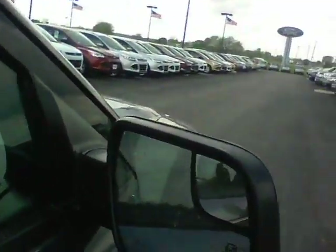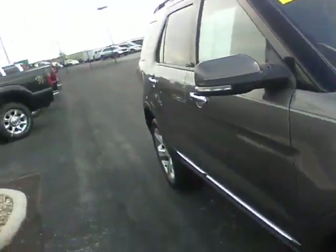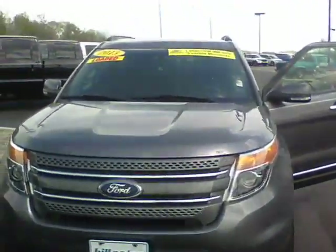It also has blind spot mirrors on the side mirrors. Please call me, Steve, at Bill Estes Ford, 317-852-2231. Let me know when you would like to come in and test drive it. Thank you!